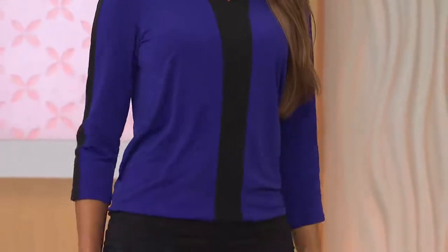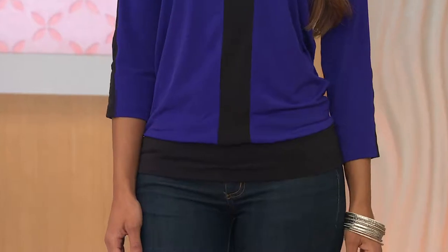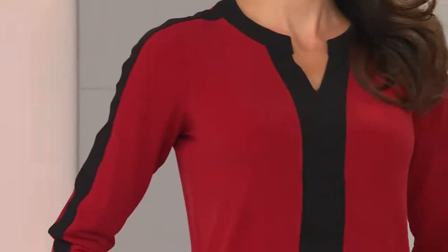Dress it up. A faux leather skirt with it if you want to. You can wear it during the holidays, Thanksgiving. You could wear it with stretch velvet pants. Then play with the neckline, with necklaces, with Susan's jewelry. To me, it's a refresh of your wardrobe — this freshens it up. This piece, you're definitely going to transition into the fall.